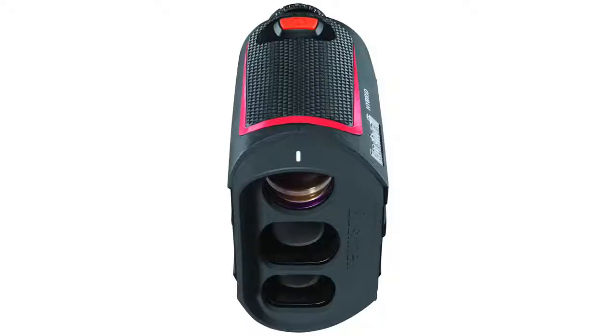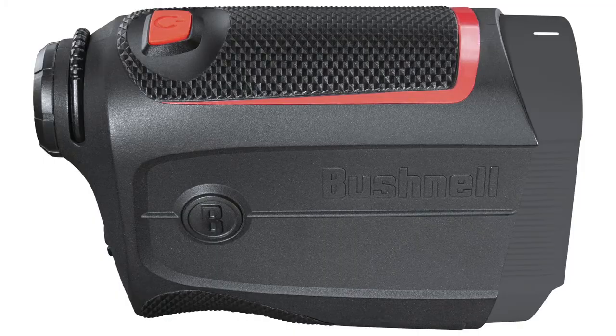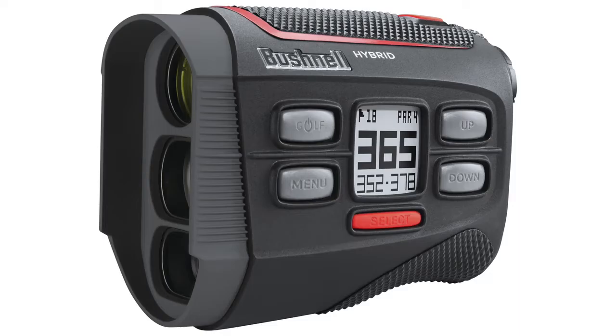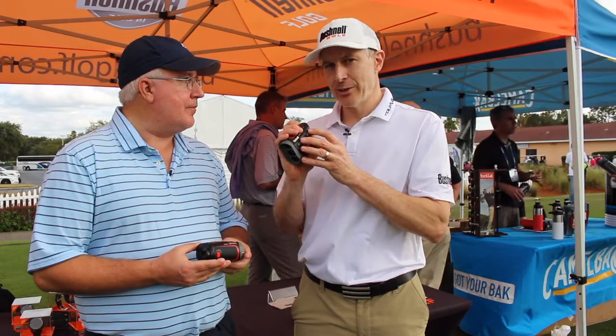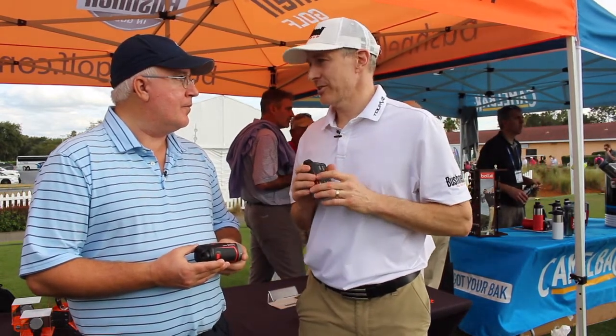And as has been the case with your most recent products, super light, easy to handle, easy to capture yardages. Exactly. The ergonomic design feels really good in your hand. It's easy to use. The buttons are just – everything about it feels good and ergonomic, and it makes for a great user experience.